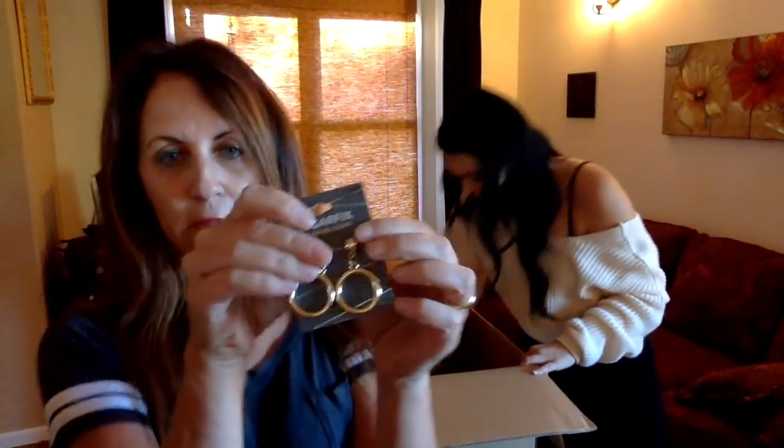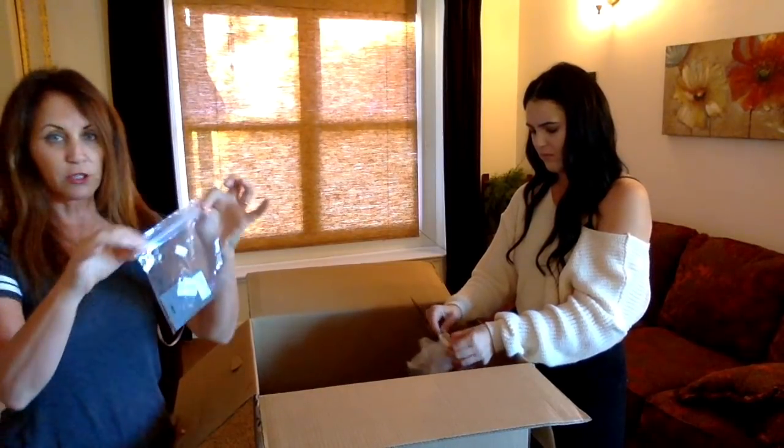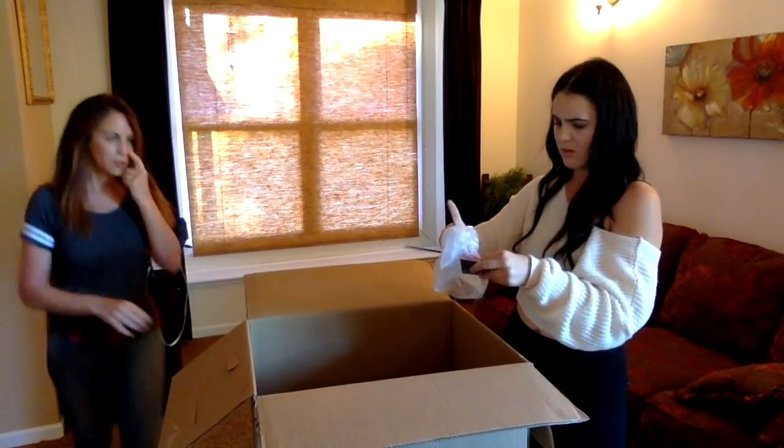They put this in a bag — this is Sugar Fix by BaubleBar. One of the earrings is missing the backing, but I can fix that. They were kind enough to put it inside a bag so the earrings did not go missing. Those are very nice. Sugar Fix by BaubleBar — very, very sought after, cute stuff.